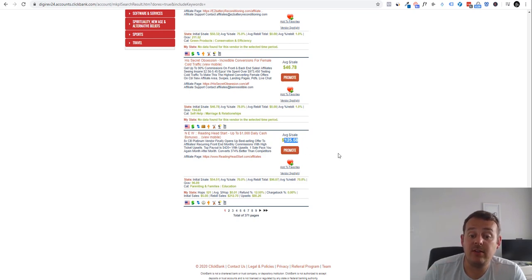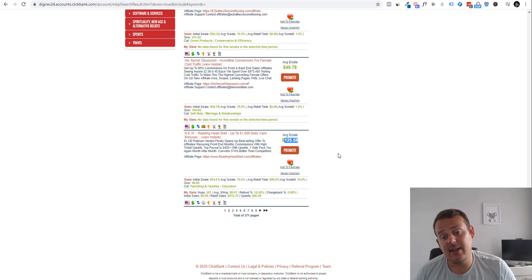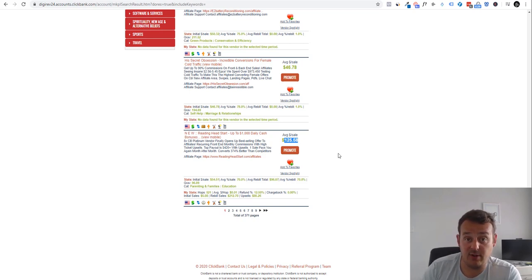The reason why a continuity or recurring rebill program is so effective is because you only have to do the work once, and if the product is good and the vendor looks after their members, you should make a good amount of money. You refer one sale and get paid every single month for as long as they stay a member. Your value per customer goes way up. You might have lower conversions on the front end and pay more per purchase, but in the long run if that person stays 12 months you get paid every month.